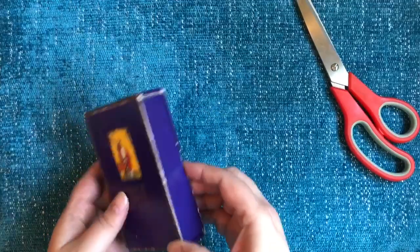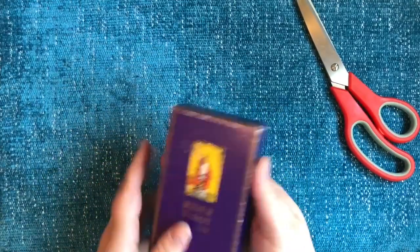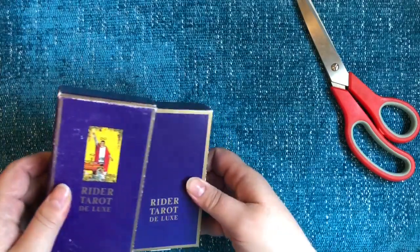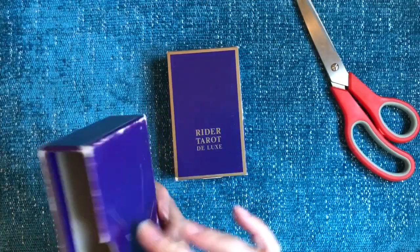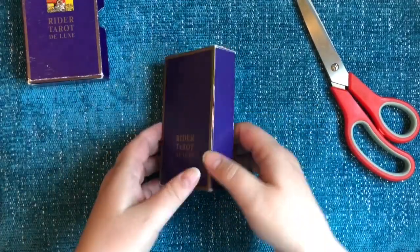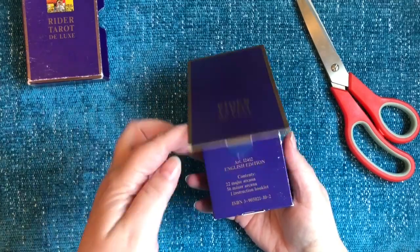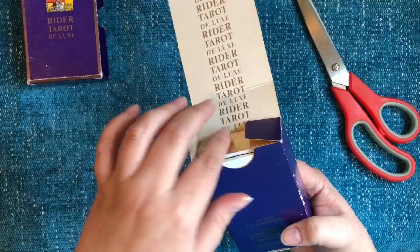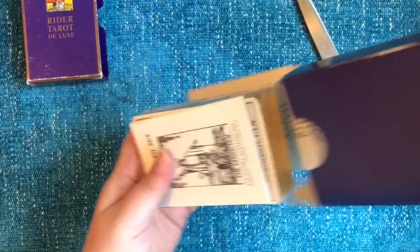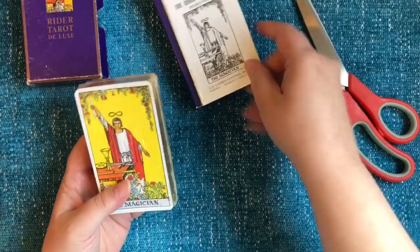I managed to get my hands on one for a fairly reasonable price. Now the box is pretty beaten up, but it comes with a little sleeve and the sleeve is nice and firm, so it's going to protect the deck well. It also comes with an inner box that opens up, and it's the English edition. It slides out and you have the little white book and the cards.